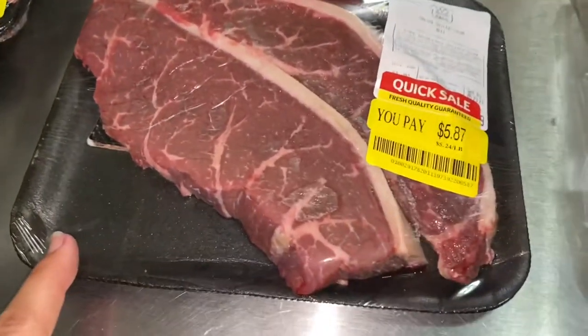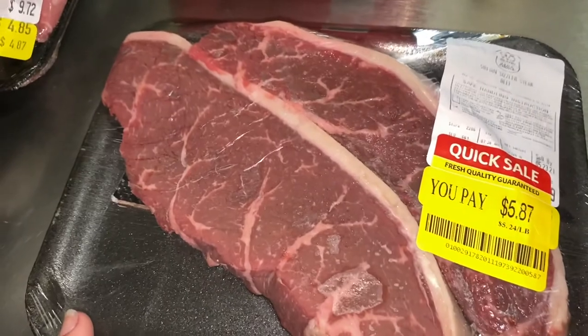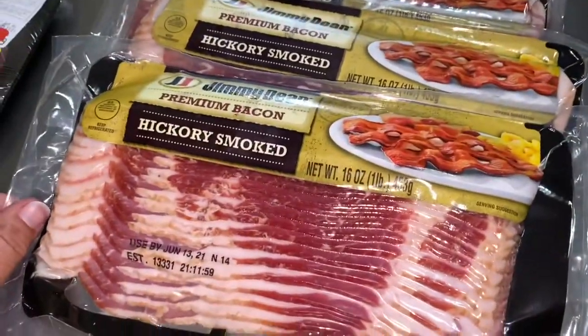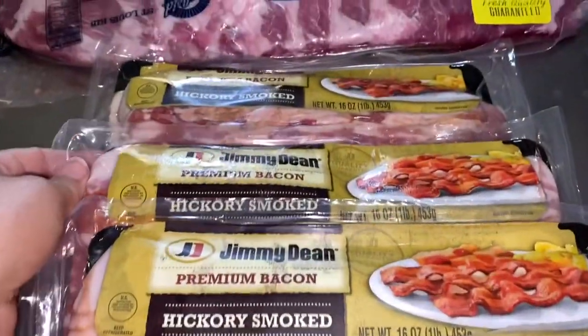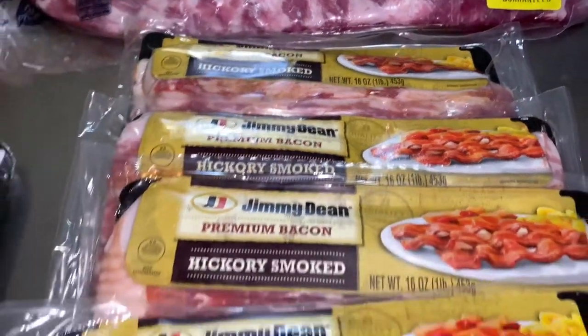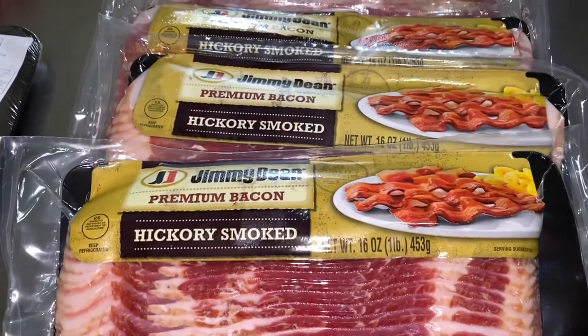Mr. Biggs picked up these marked-down little steaks for us to eat for dinner tonight — they look super delicious. Bacon was $3.99 a pound — get out of here! So I got four of them, and Mr. Biggs looked at me and said, do we need to get more? The maximum was four, so that's all you could get.